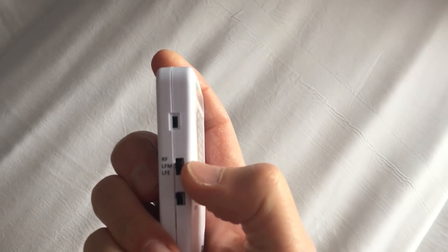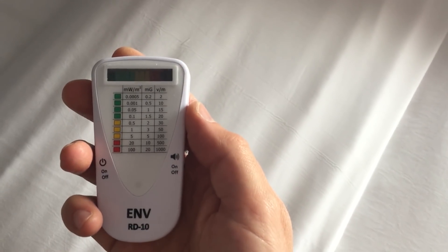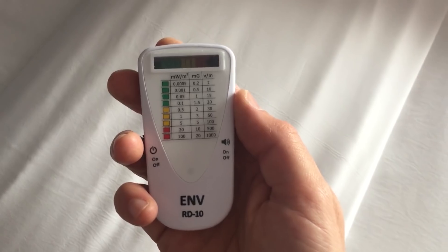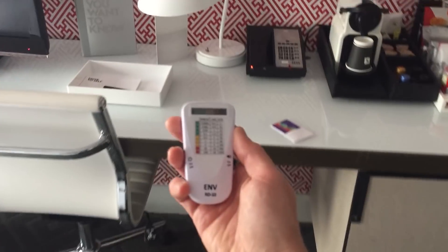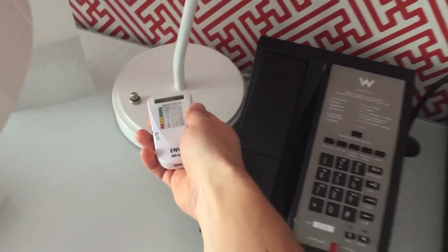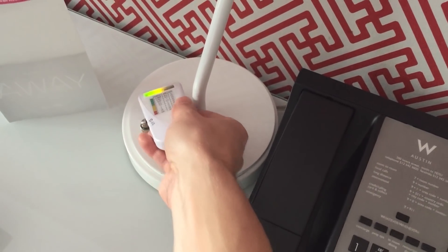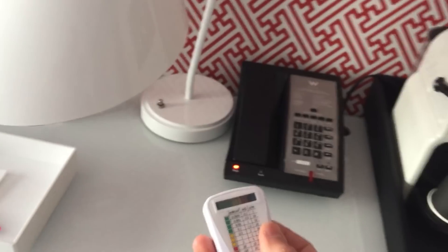Let me show you the third mode of this meter. Mode number three is LFE — low frequency electric. I'm looking at these numbers: one bar is 2 volts per meter, two bars is 10 volts per meter. If it were 20 or even 10 volts per meter, I would be concerned. But I don't see anything popping up — no huge abnormality. But if I go close to a source like a lamp, there you go. If I touch the lamp and the base, I can see these electrical fields go up. The lamp itself is not on, but the electrical fields are present because the lamp is plugged in.